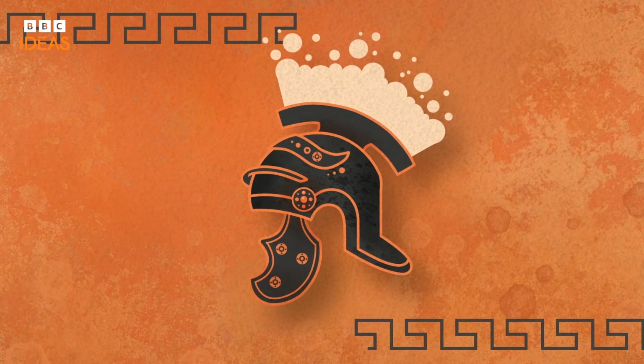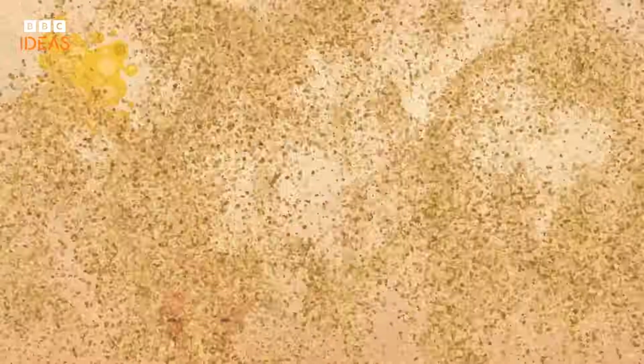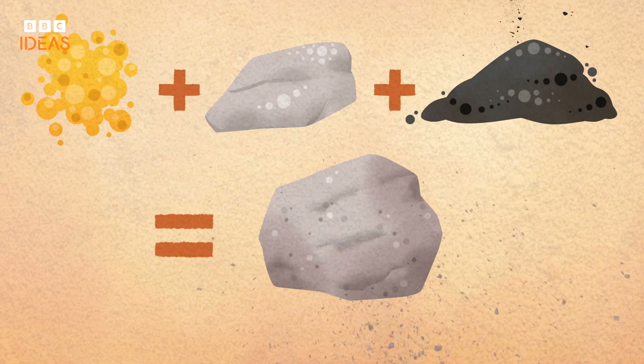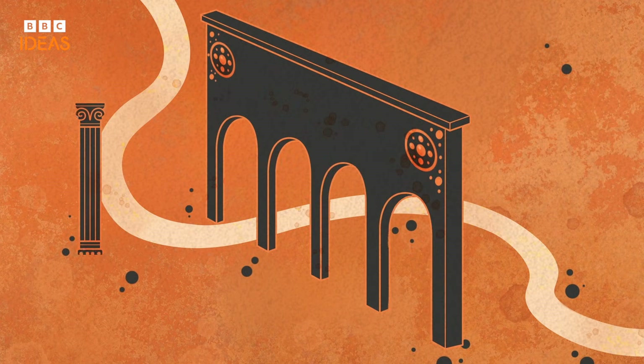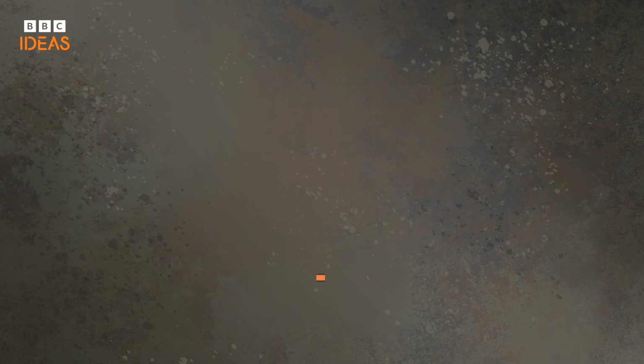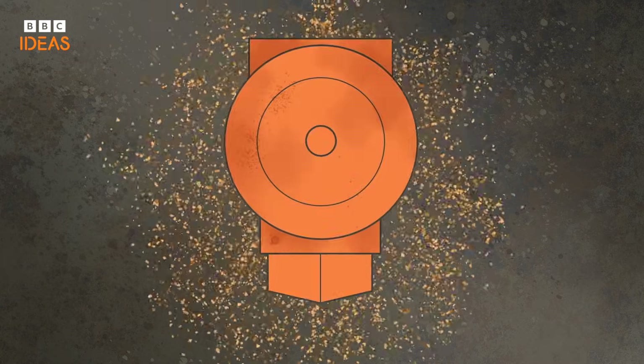Sand's versatility as a building material was understood by the Romans. They figured out how to mix sand with lime and volcanic ash to create concrete, an invention that's literally stood the test of time. The Romans constructed vast networks of roads, aqueducts and structures whose remains have survived for two millennia. The Pantheon in Rome has the world's largest unreinforced concrete dome.